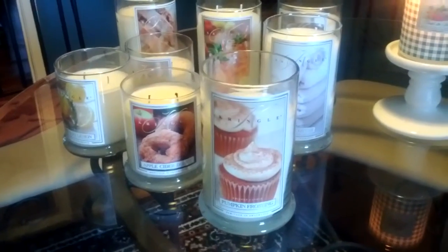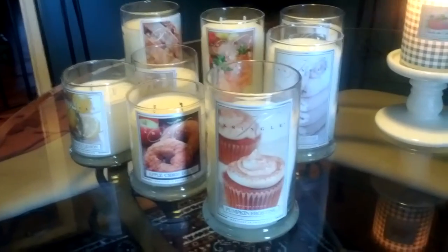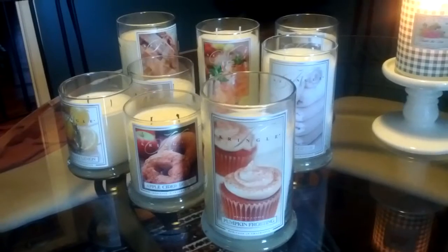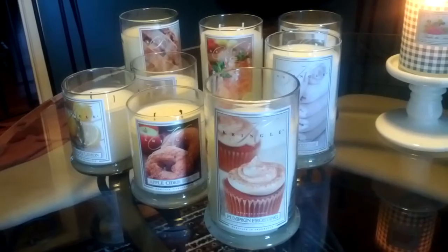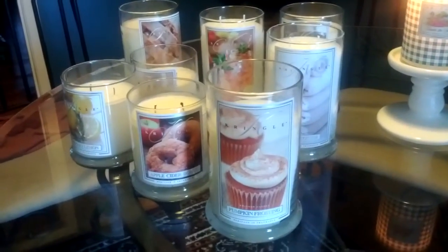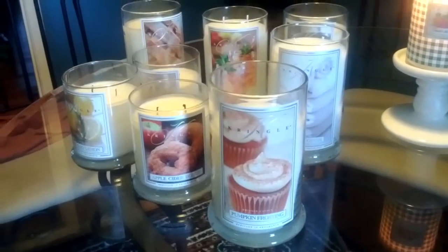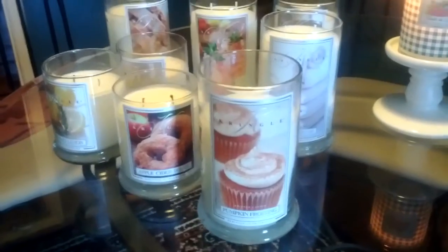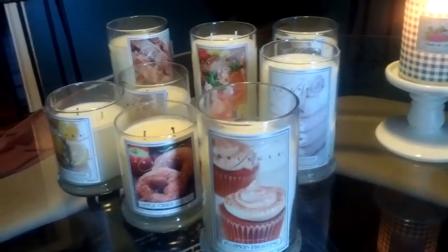So please just bear with me. This is actually a couple of orders from Kringle Candle. The first of these orders I actually placed not long after my last January order, so that was earlier this year. They had a bunch of their old style candles on clearance and I picked up a bunch, and then I ended up placing one more order that I didn't film because it was like two candles. But I wanted to share those with you, or at least one of them really. So I'll start with that.